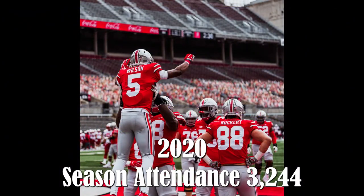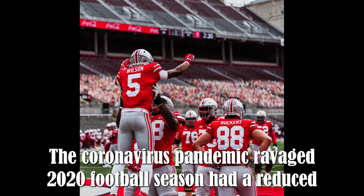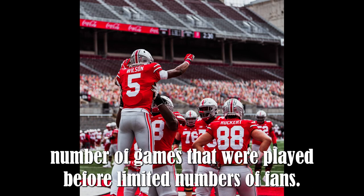2020 — Season Attendance: 3,244. The coronavirus pandemic-ravaged 2020 football season had a reduced number of games that were played before limited numbers of fans.